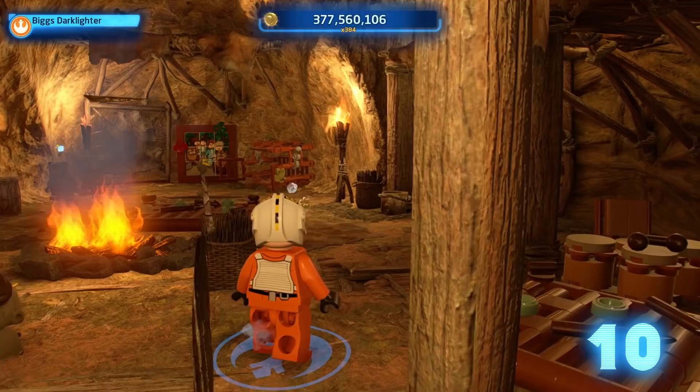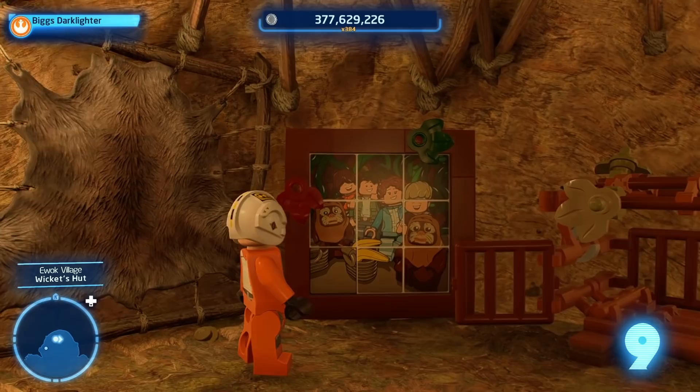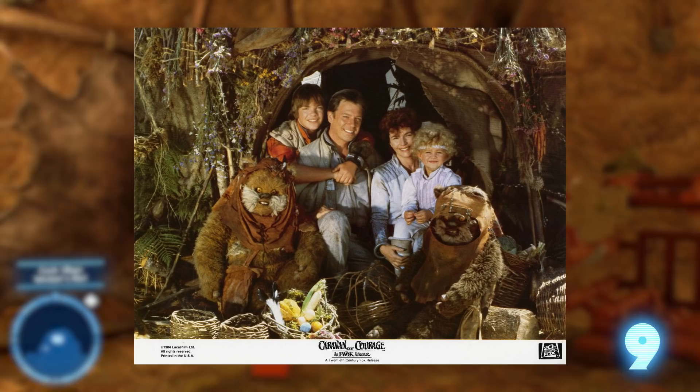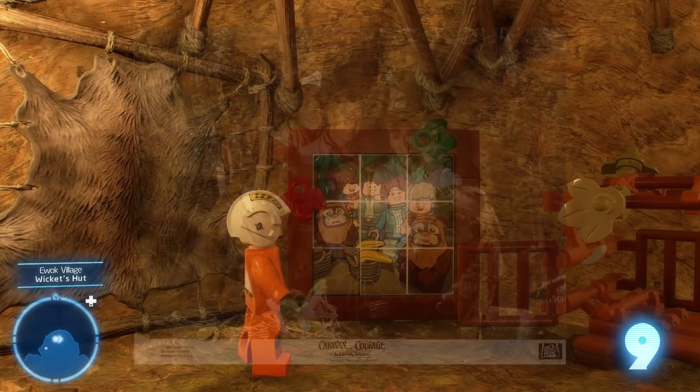Number nine: on Endor, travel down towards the bottom of the Ewok village to find Wicket's hut. Inside, you can solve a puzzle where you assemble a family portrait of Wicket and a handful of humans. The reassembled picture is actually a direct recreation of a publicity photo from Caravan of Courage, the made-for-TV movie about the Ewoks from 1984, which tells the story of a family that crash lands on Endor and receives help from Wicket and his family. I loved that movie as a kid.